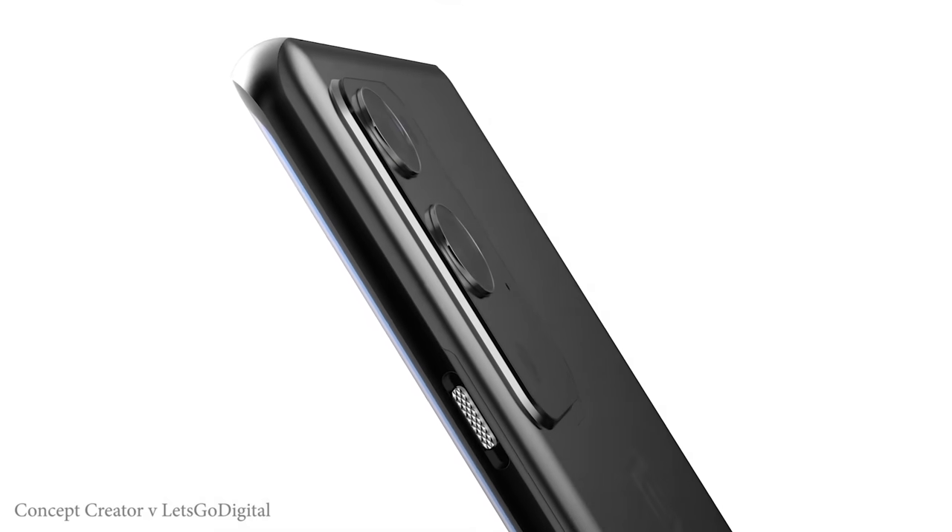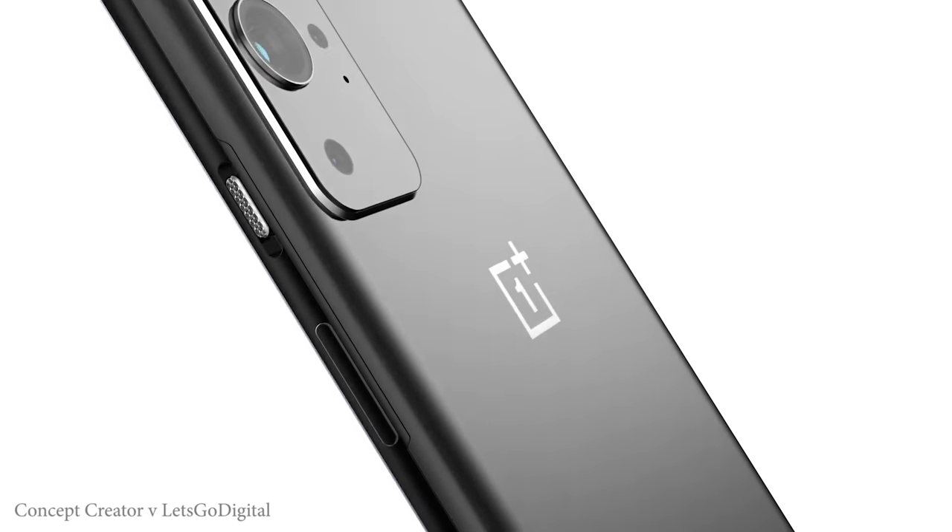The OnePlus 9 has finally been revealed and I'll be sharing the details right after this.